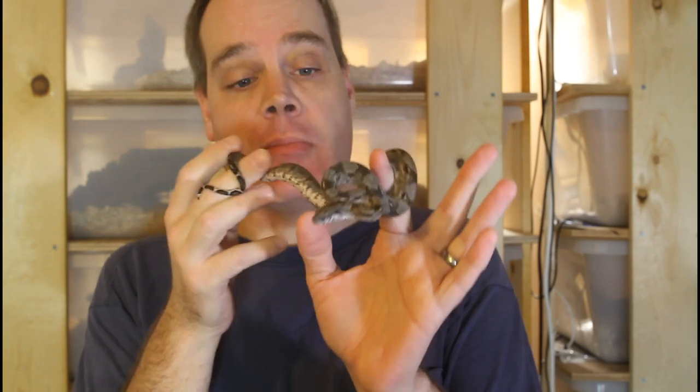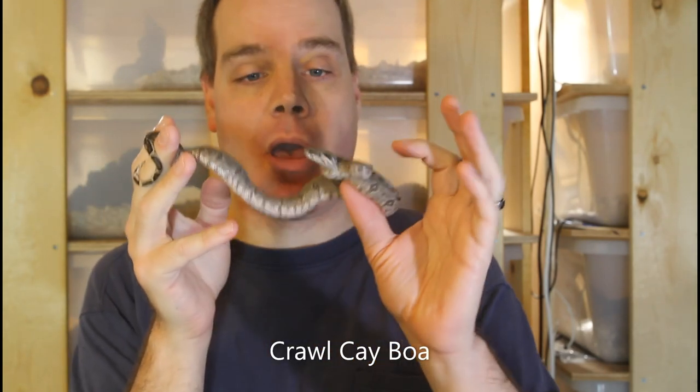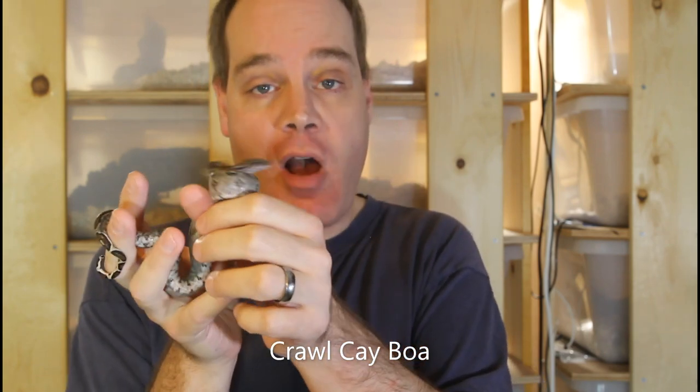I grabbed one of my 2020 babies. This is a crawl key animal. This guy I'm actually holding back, and fortunately this guy ate for me with no problem.